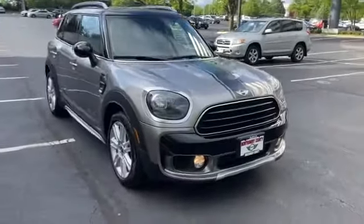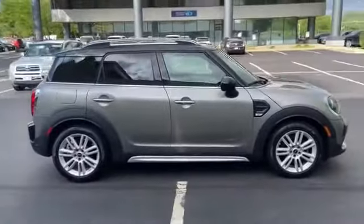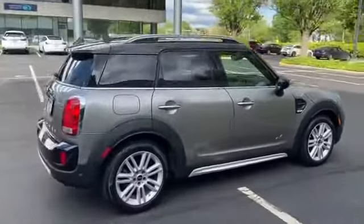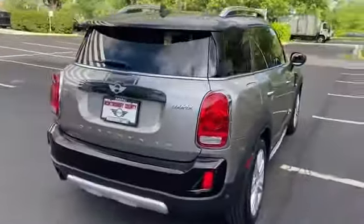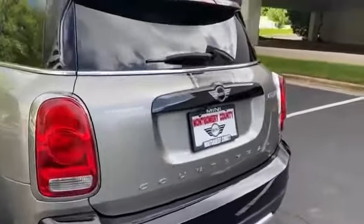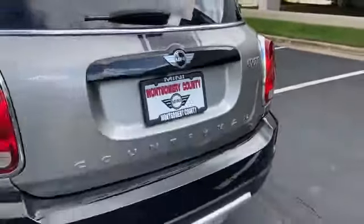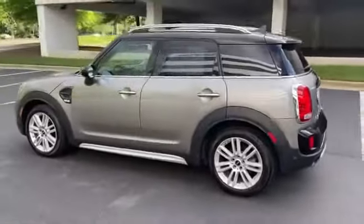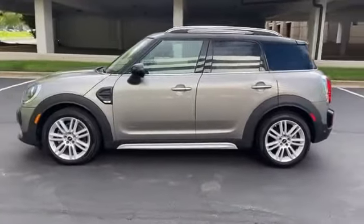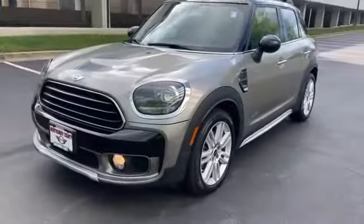2018 Mini Countryman with less than 28,000 miles on the odometer. It's cleverly designed to maximize convenience and comfort with features such as tinted windows, rain sensing wipers, Bluetooth, brake assist, keyless entry, front bucket seats, steering wheel audio controls, aluminum wheels, and leather wrapped steering wheel.